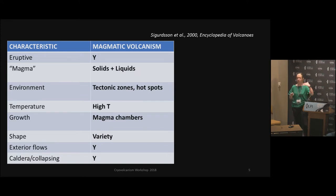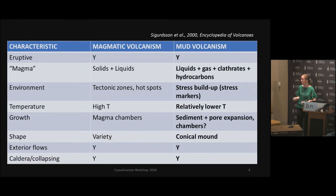Magmatic volcanism, as far as terrestrial goes, obviously involves higher temperatures, a variety of shapes — shield, cone, stratovolcanic, and so on — but usually with tectonics. Whereas mud volcanism, you have more liquids and clathrates and hydrocarbons. The environment that they're found in has stress buildup, and the clues that lead into that are actually stress markers — pay attention to that. Also, collapsing of any sort — you can find collapsing with mud volcanism as well. That'll be important later.